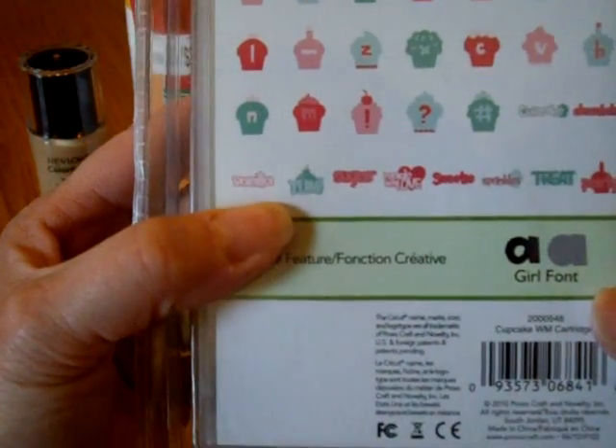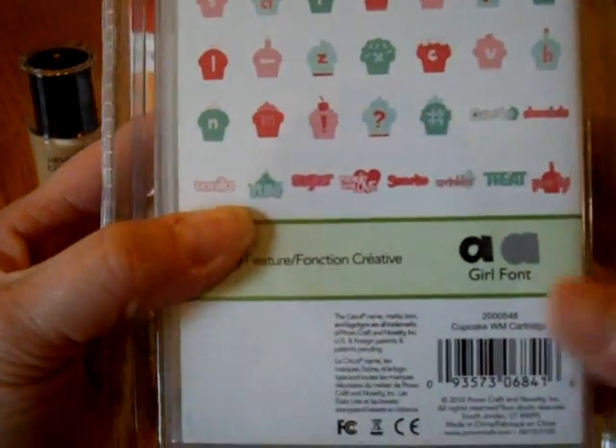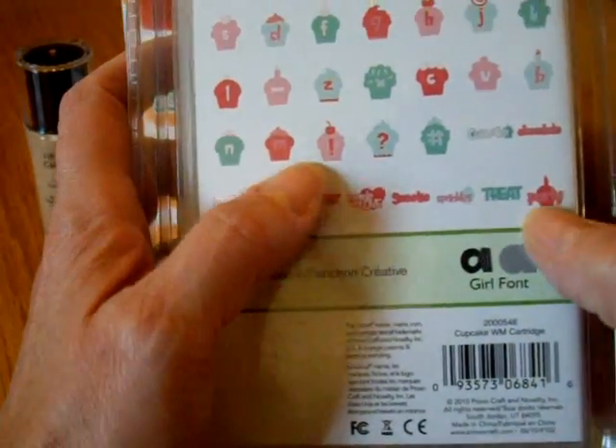The words on it are: cupcake, chocolate, vanilla, yum, sugar, made with love, sweetie, sprinkles, treat, and party.